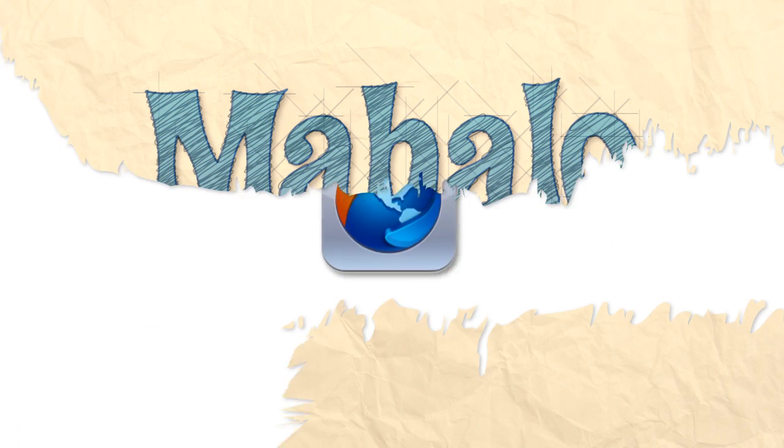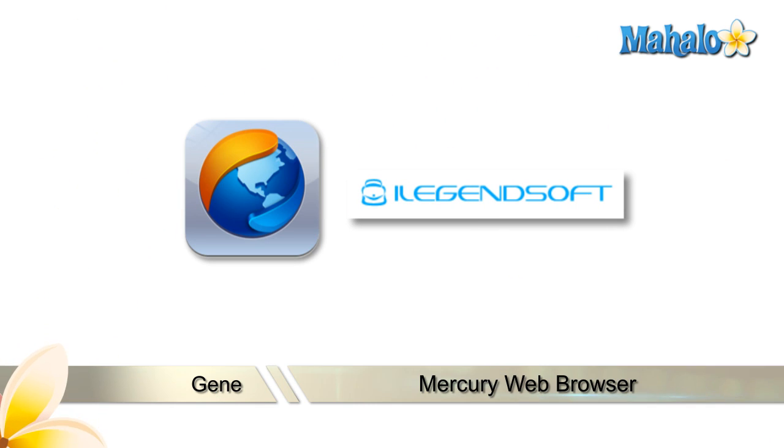Hello everyone, this is Gene with Mahalo.com. Today I've got a review for you of the Mercury Web Browser app for iPad.